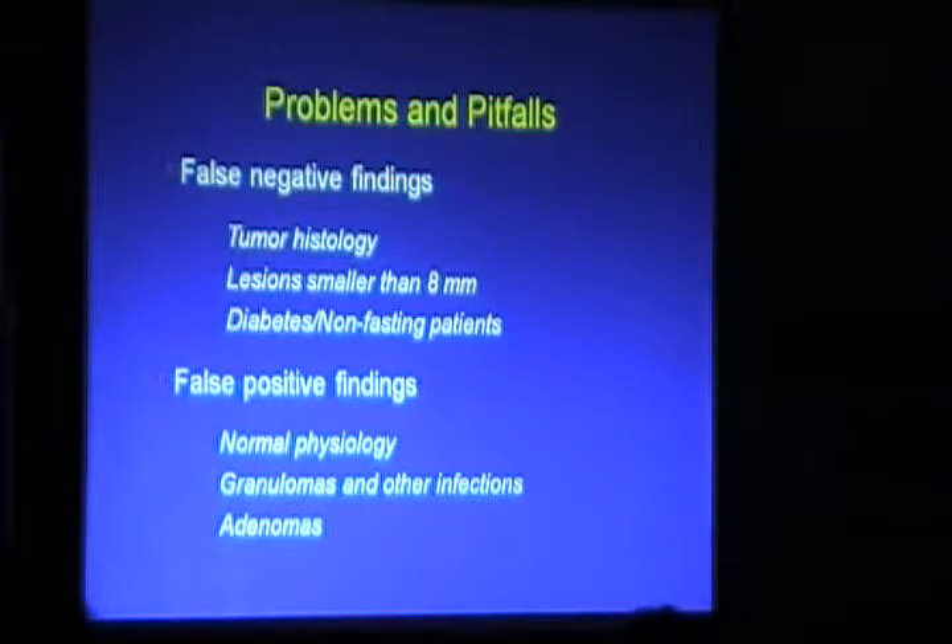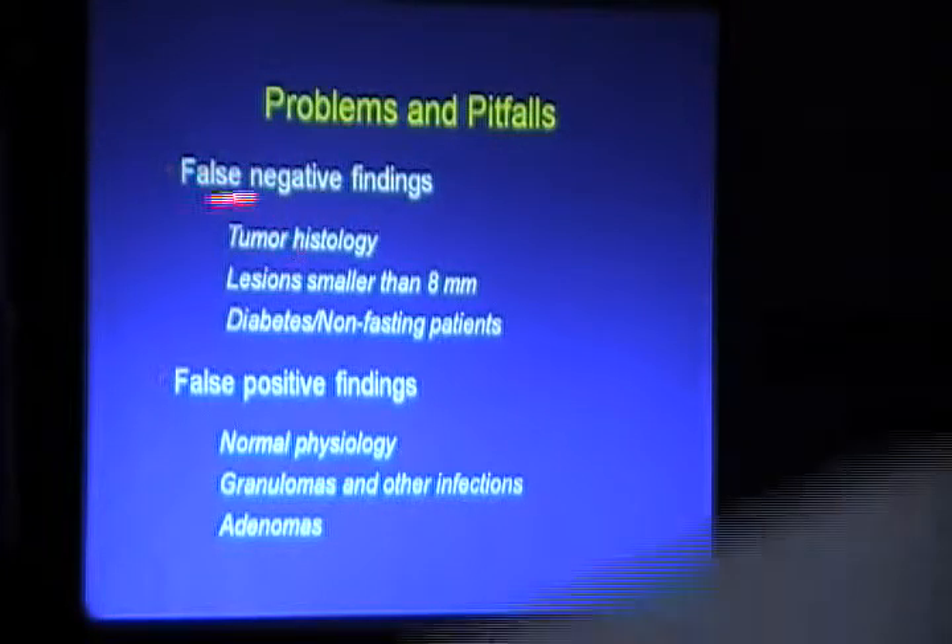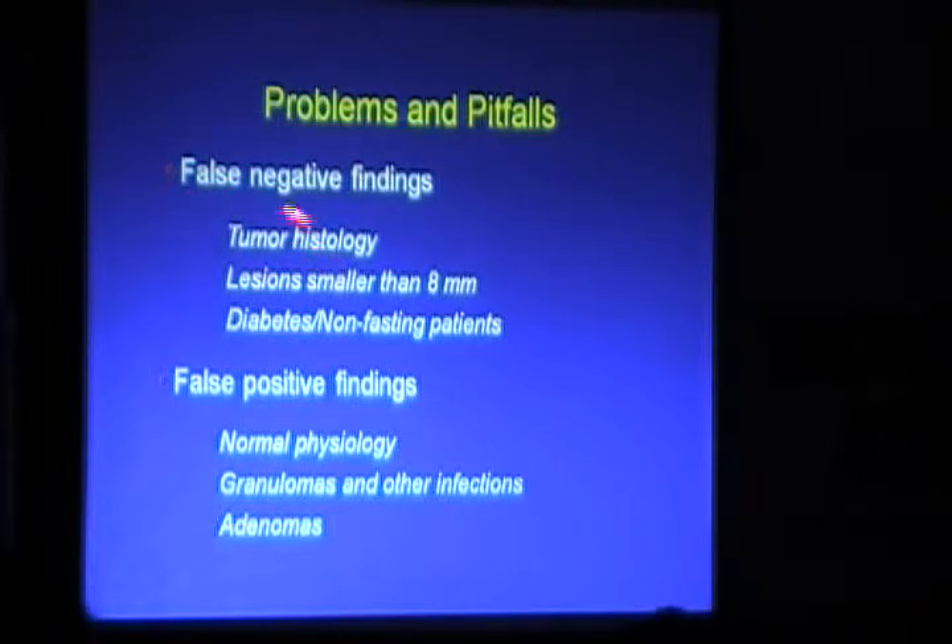Now for the pitfalls of PET-CT — false negative and false positive findings. For false negatives: tumor histology matters — bronchioalveolar carcinomas and mucin-secreting adenocarcinomas are not FDG-avid. Lesions smaller than 8mm can be falsely negative. Diabetic and non-fasting patients are also problematic — if blood sugar is above 300, FDG will not go into the tumor. The tumor must be hungry to take up FDG, so patients must be fasting.